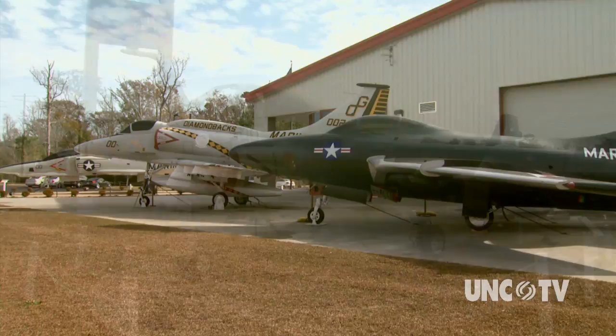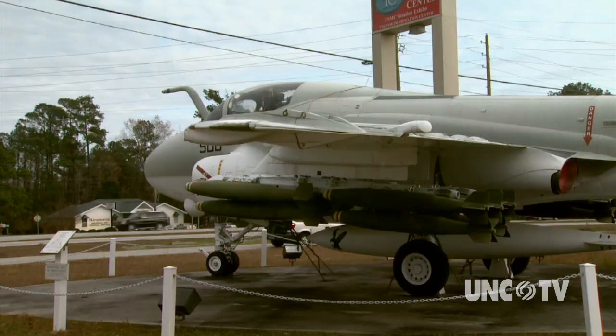Our attempt is to portray the growth of Eastern Carolina along with the military aviation that's been in our presence. Several aircraft are on display outside, beginning with the A-6 at the entrance off Highway 70. That's a Vietnam-era airplane that carried a ton of bombs for us. It was a baby B-52, if you will, for the Marine Corps.